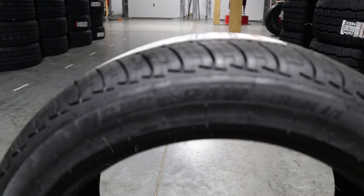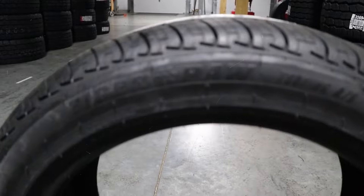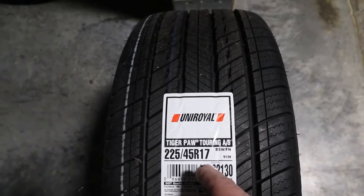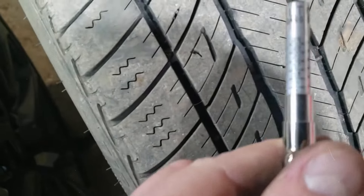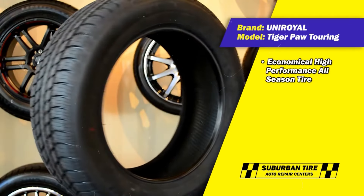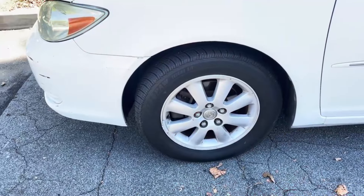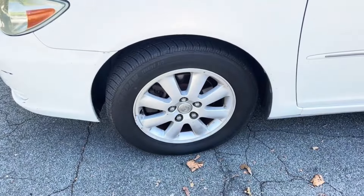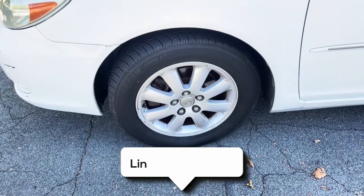Overall, the Uniroyal Tigerpaw Touring is a solid, budget-friendly option for everyday driving. It provides reliable performance in most weather conditions, making it a good choice for those who need an all-season tyre that offers a smooth and comfortable ride. While it may not be the best for extreme conditions or high-performance driving, it's a great value for anyone looking for a dependable tyre for daily commutes and road trips.